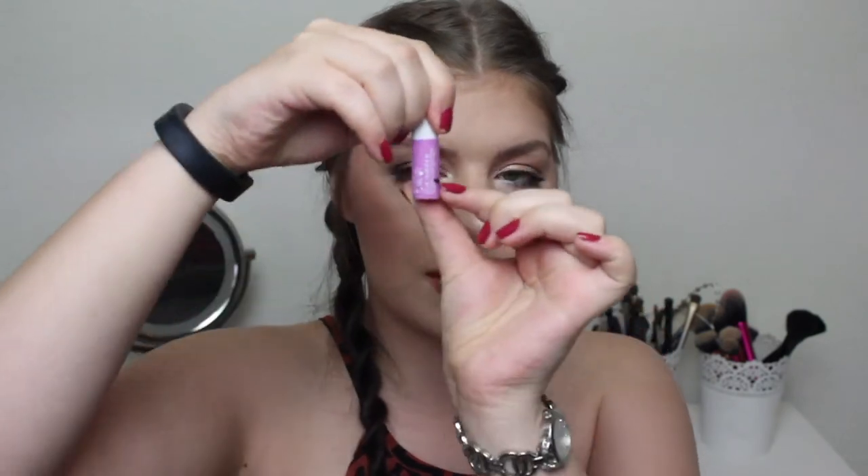Since my last update I finished my Benefit Lolliton small sample size — the 2.5 milliliter size. Last time I was down to a certain point and now it is completely gone. I took up the stopper last time and it is gone and I'm so happy about this.